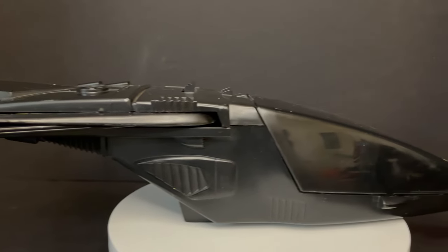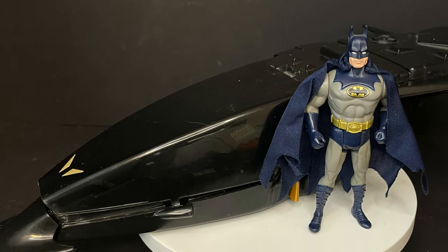Today on Retro Shiz, we're taking a look back at the 1990s The Bat Jet from the Dark Knight Collection by Kenner.